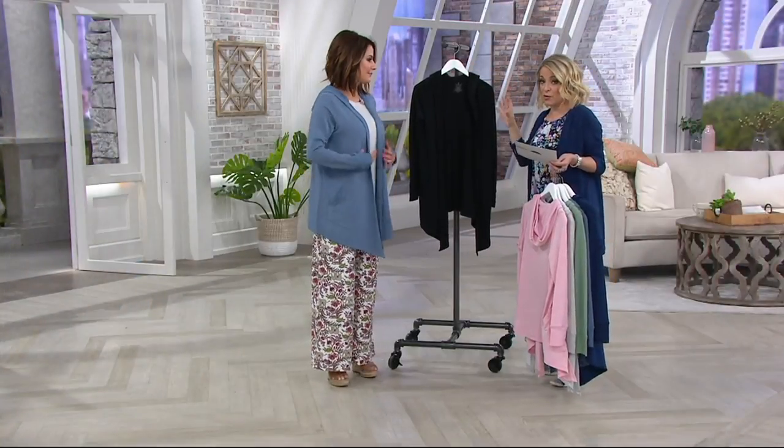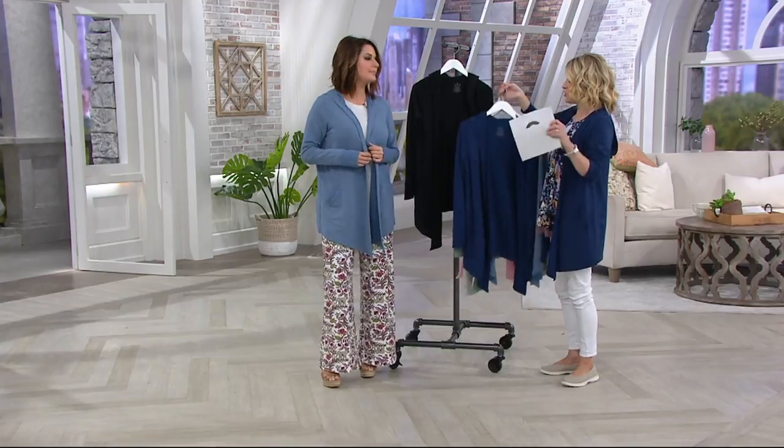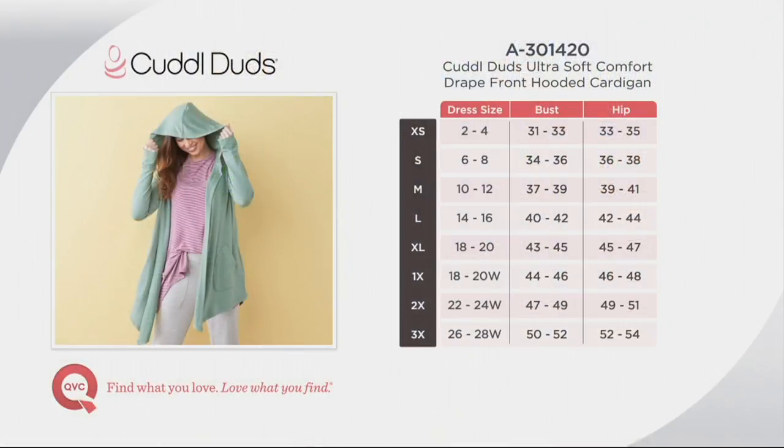Six easy payments go away at the end of the day. On sizing — Cuddle Duds will trend a little bit closer to the body than your traditional QVC sizing, so I recommend looking at your dress size and going one size to the left. Easy breezy — if you're a dress size 12, a medium is probably going to be great. I am in the extra small and it fits beautifully.